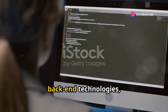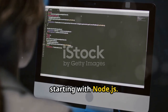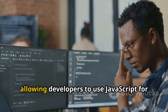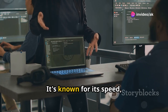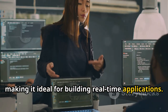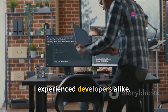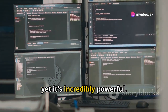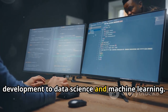Let's unravel the mystery behind these back-end technologies, starting with Node.js. This JavaScript runtime environment has taken the development world by storm, allowing developers to use JavaScript for both front-end and back-end development. It's known for its speed, scalability, and efficiency, making it ideal for building real-time applications. Next up, we have Python — a favourite among beginners and experienced developers alike. Python's claim to fame is its readability and simplicity, yet it's incredibly powerful. Python is used for everything from web development to data science and machine learning.